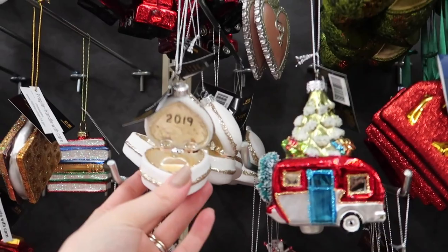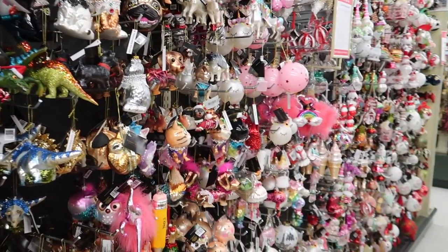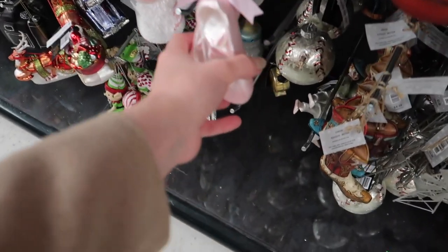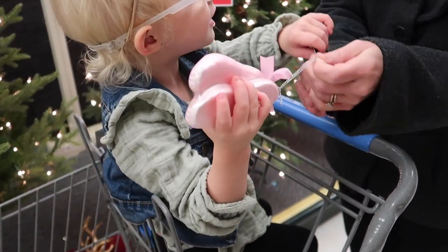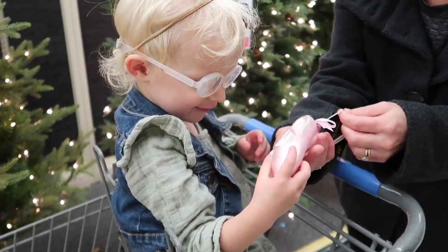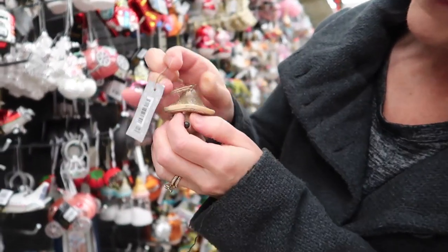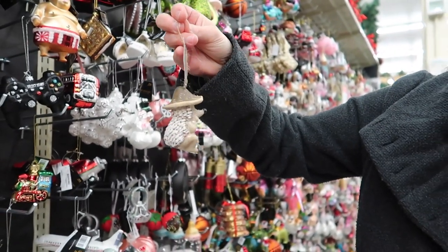My sister just got engaged — how cute is this? They have so many ornaments. Oh, look at these little ballet slippers! And this one is $5.99 and it's half off. Oh my gosh, look — he's got little fuzzies on his face. A little hedgehog with a mushroom hat — that is so cute, I'm getting it.